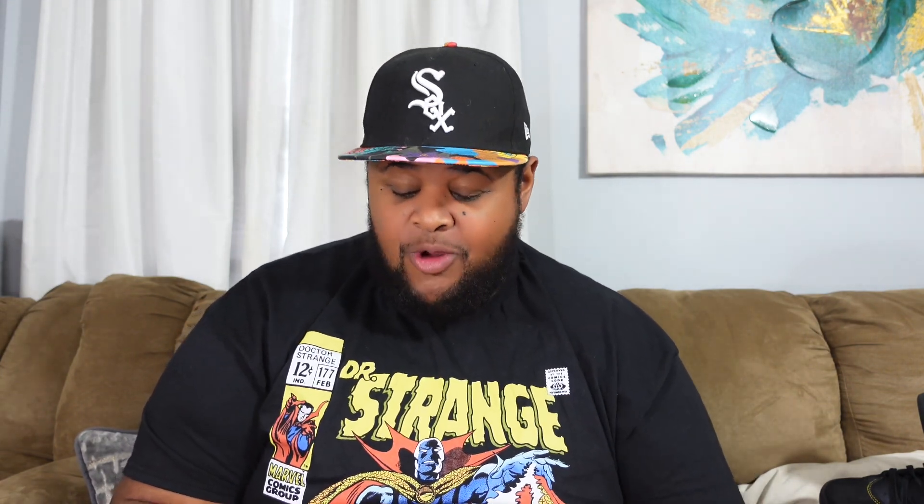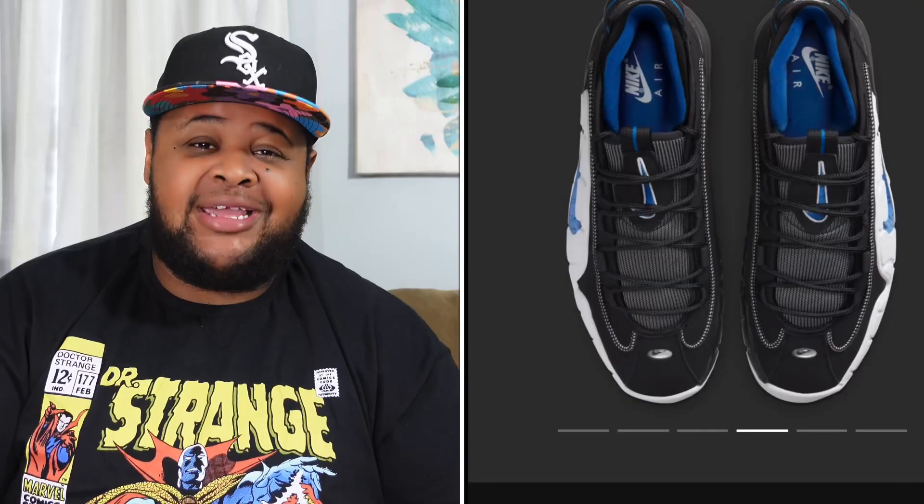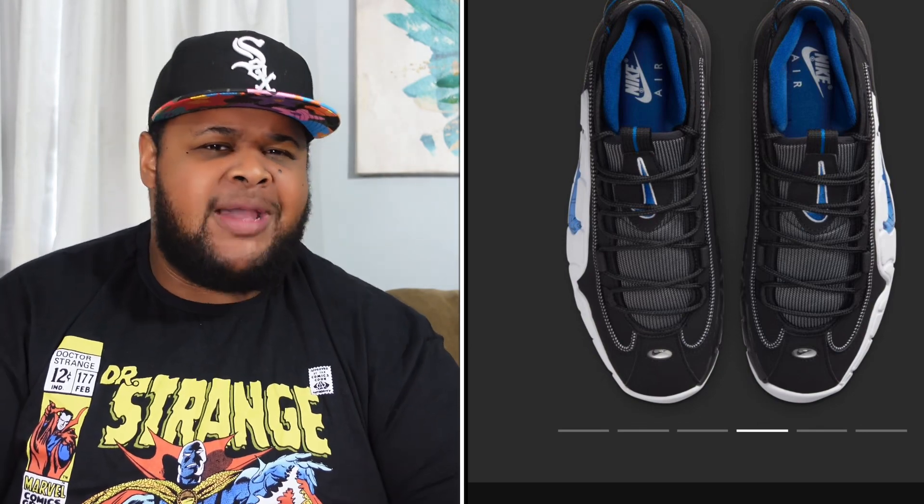One of my favorite releases of the week is dropping Thursday at 10 a.m. on the sneakers app as a draw — the Air Max Penny in Black and Varsity Royal. This is a dope shoe. Penny has some really cool sneakers and this is one of my favorites. It's been pushed back a couple times, finally dropping August 11th for $170 retail. We've got the Orlando Magic colorway — black, varsity royal, and white. These are head turners, definitely trying to get my hands on them.